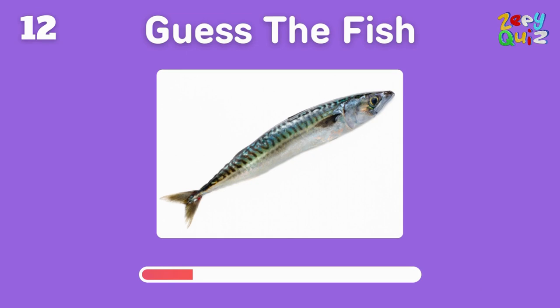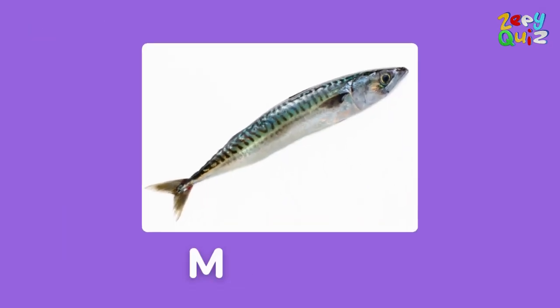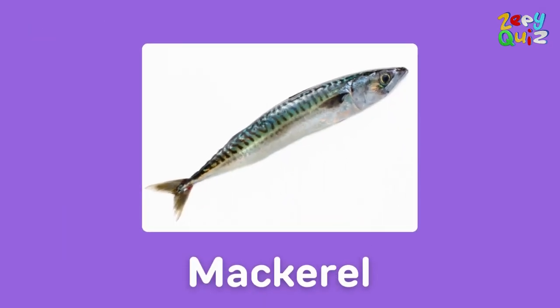This fish is often caught for food — what's its name? Well done, it's a mackerel!